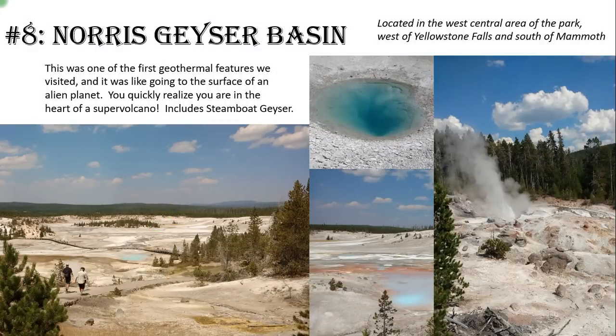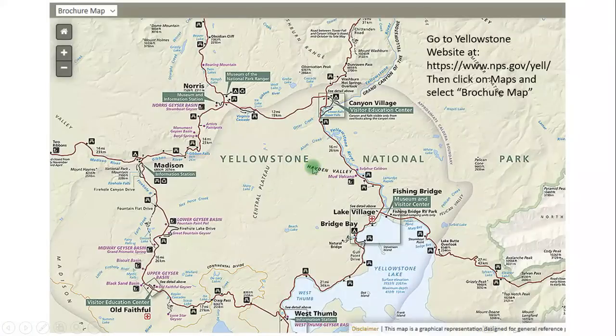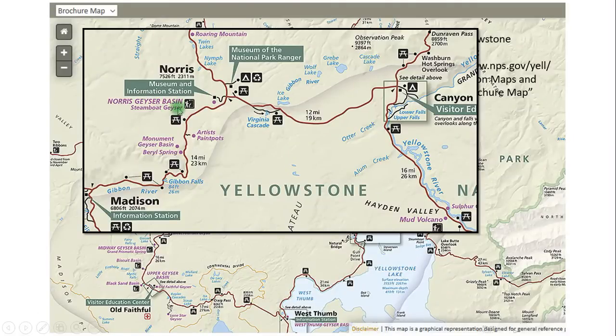Number eight: Norris Geyser Basin — the first geothermal feature we visited, on day two. It felt like going to a different planet. It also has a pretty famous geyser called Steamboat Geyser; we got to see it go off a few times. We didn't see one of the big ones — they say sometimes every few years Steamboat Geyser has eruptions bigger than Old Faithful, up to 300 feet in the air. The eruptions we saw were maybe 20 to 40 feet, but still amazing. Norris Geyser Basin is north of Old Faithful and pretty much due west of the Grand Canyon of the Yellowstone.